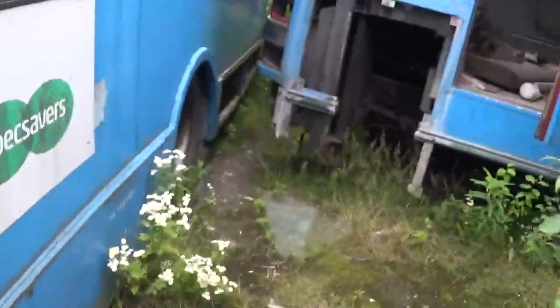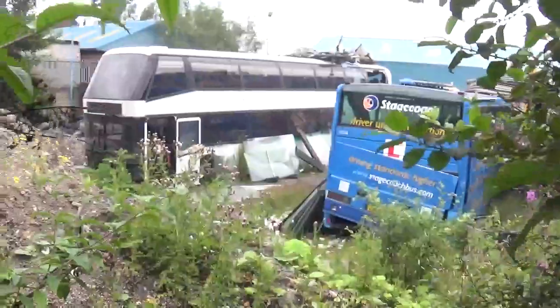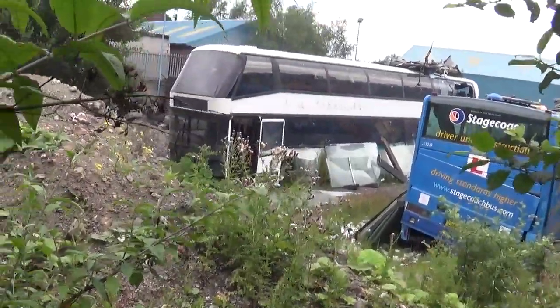It's a good job I'm wearing old clothes. Let's see what else we can find. Stagecoach. The Neoplan Skyliner. Bendy bus remains.